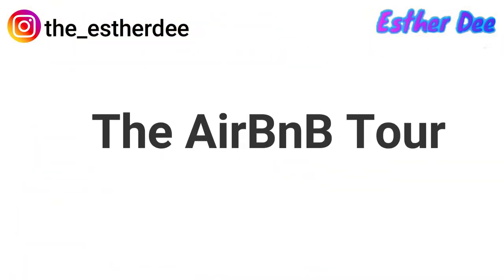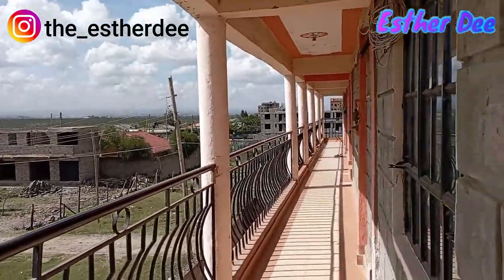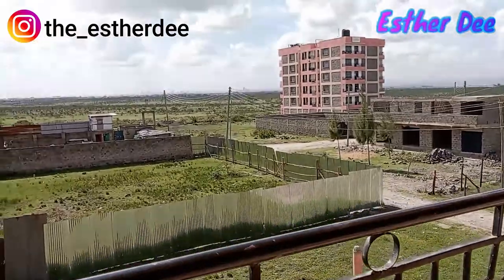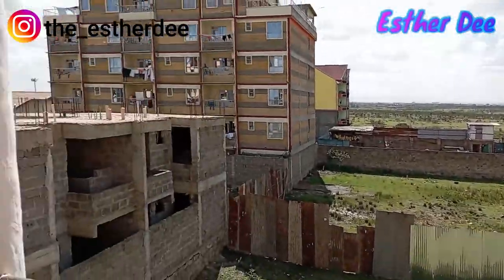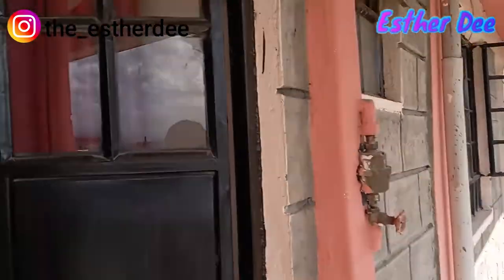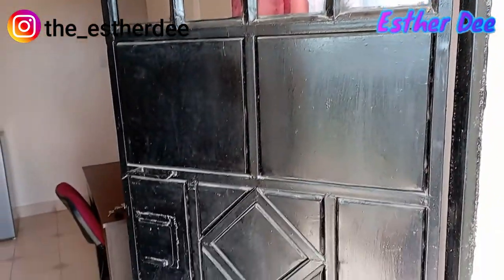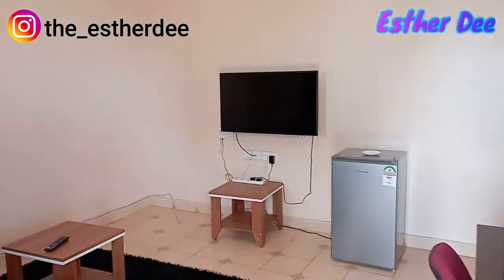That's how the outside of the house looks like. As you can see, there's a big view of other apartments and a large farm. That's how our door looks like. We are first going into the living room, or rather the sitting room — this is how it looks.